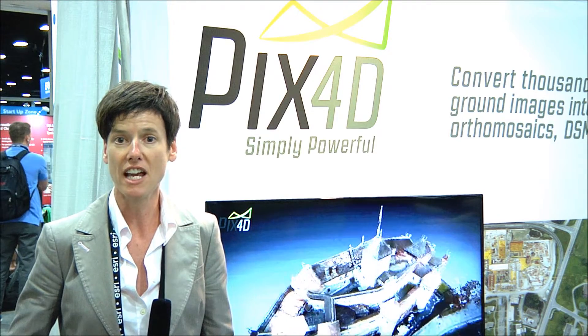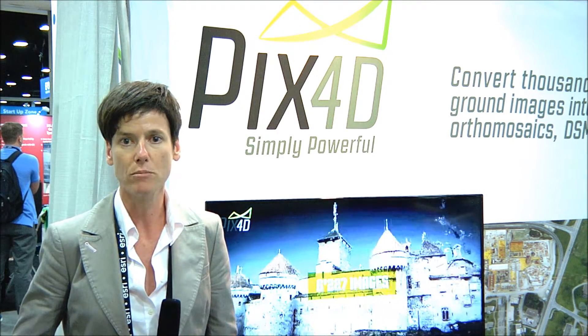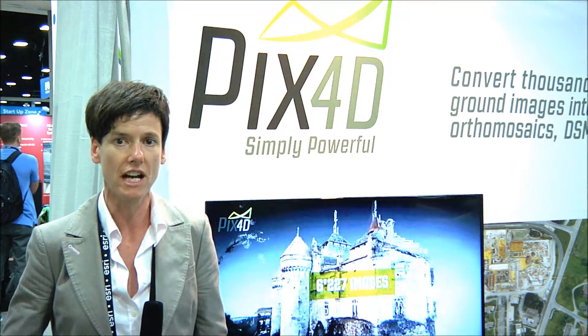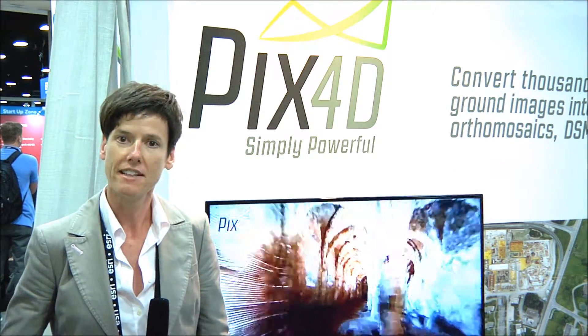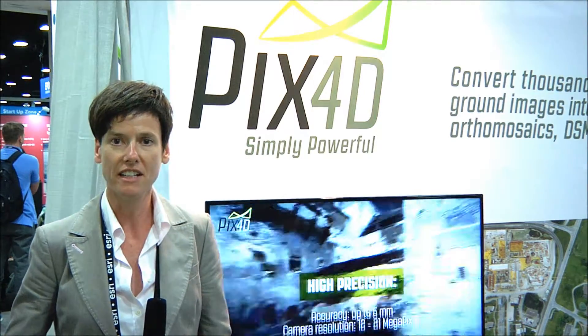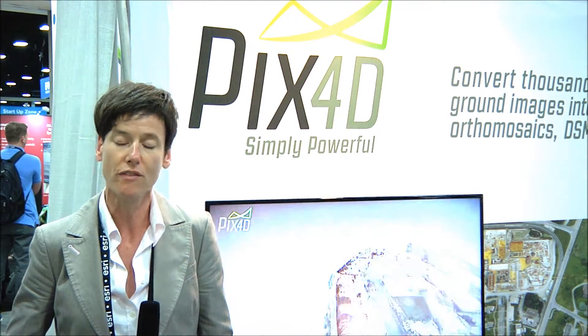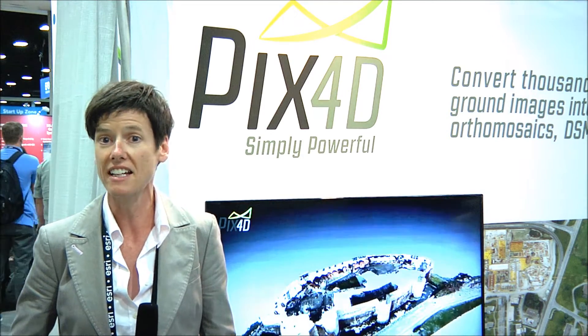We took these images and split them into 19 different datasets that were then processed fully automatically using our software, Pix4D Mapper. We then merged these 19 datasets into a full model — and it is possibly the first ever geo-referenced 3D model that completely automatically fits inside and outside.